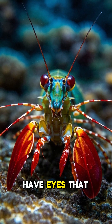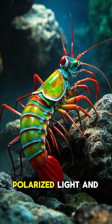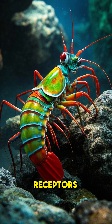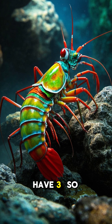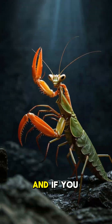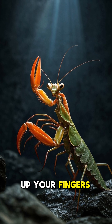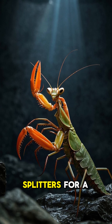Mantis shrimp also have eyes that are out of this world, literally. They can see polarized light and have 16 color receptors, whereas we only have three, so it's like they're seeing in alien HD. And if you get too close to these guys, they will mess up your fingers — they're called thumb splitters for a reason.